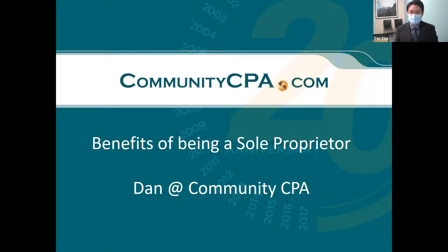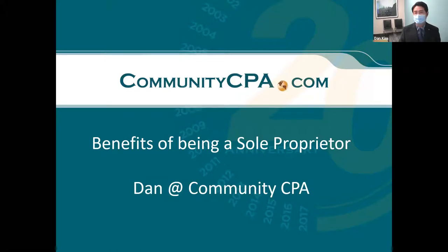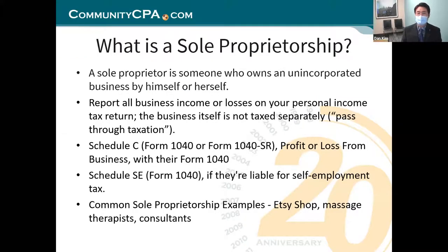Talking about the benefits of being a sole proprietor. Sole proprietor is your best friend if you're a small business, and this is the best way to get your feet wet and test the waters. If you want to test your product and your services, you want to do it with a sole proprietorship. Let's get right into it, folks.